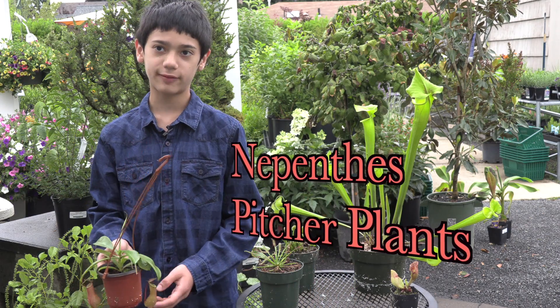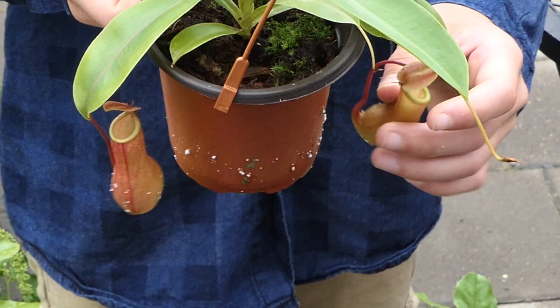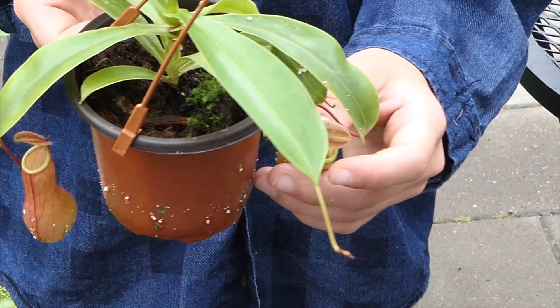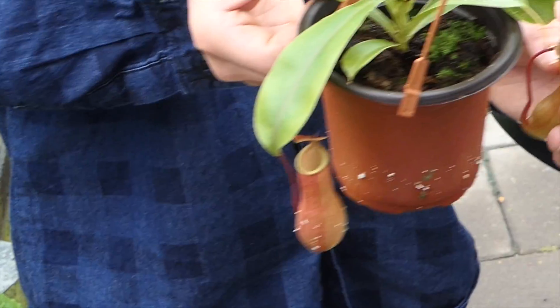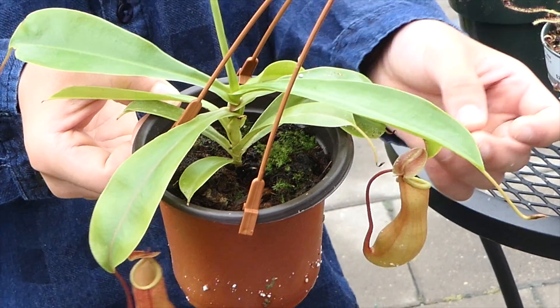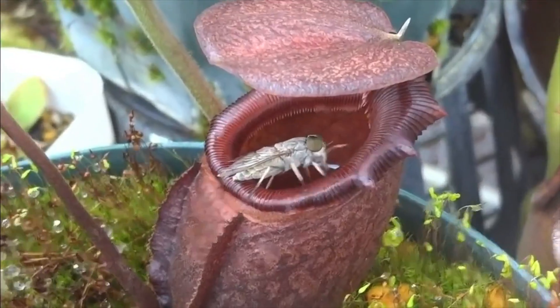Nepenthes pitcher plants are found in Asia. They have a pitcher with a lid. Some of them capture rainwater. Nectar draws the insect in — it comes out of the lip, and it's slippery. So when the insect lands on it to drink some nectar, some of them will slip in.